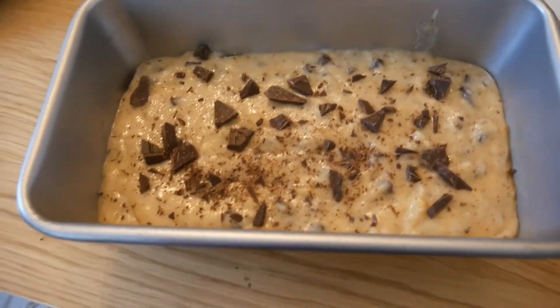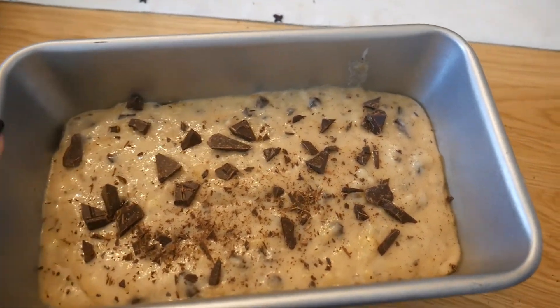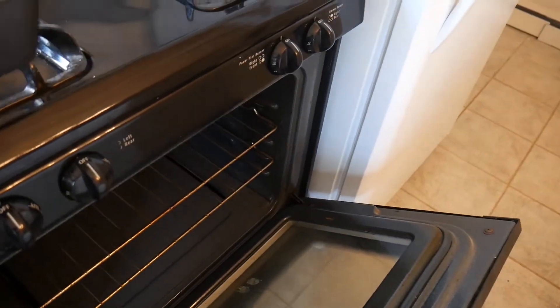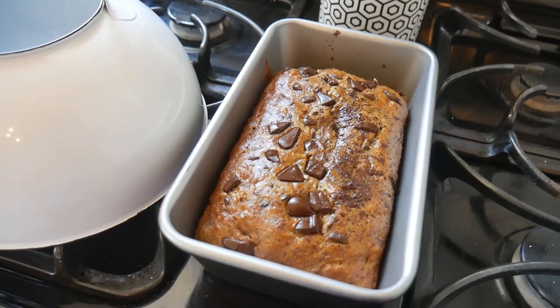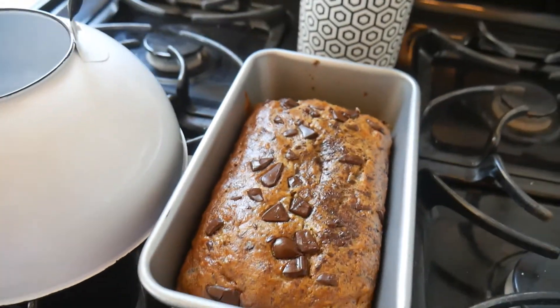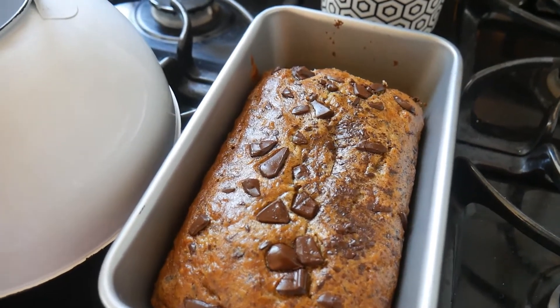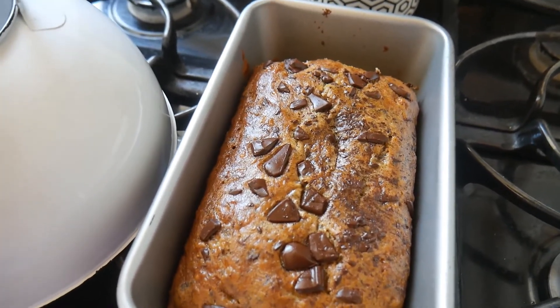Here she is — I saved some chocolate for the top because the more chocolate the merrier. Here she goes into the oven for like 45 minutes. The banana bread is out of the oven and it looks so good. I ate a piece before I filmed this and it was super good. I honestly couldn't taste the difference between butter and the avocado oil — I think it tastes exactly the same. So now I know that if I don't have butter, which I normally don't, it'll be fine for baking.